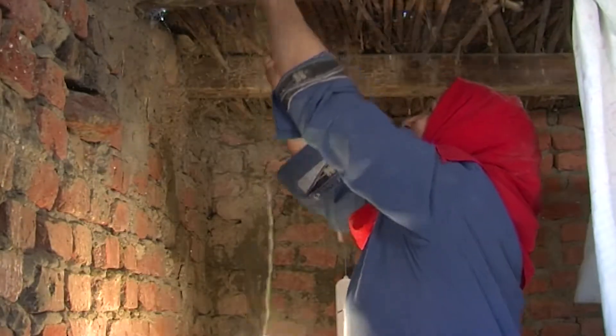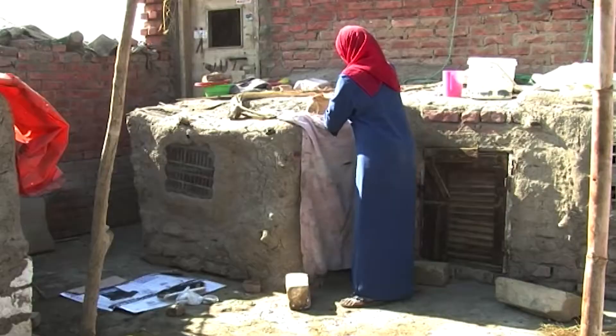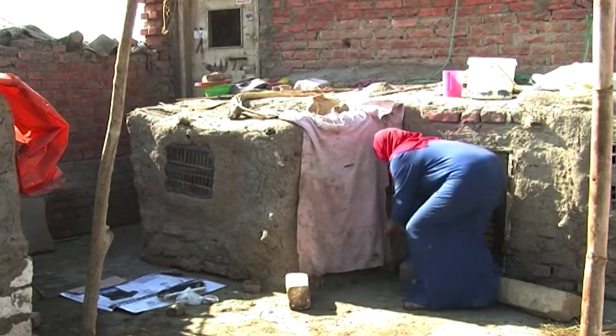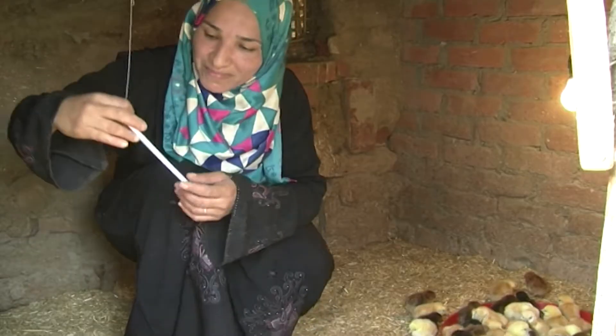Use light bulbs to provide warmth, especially if you're raising chicks in the winter. If the chicks get too cold, they will die. The first three days must be the warmest, and then you can gradually decrease the temperature.